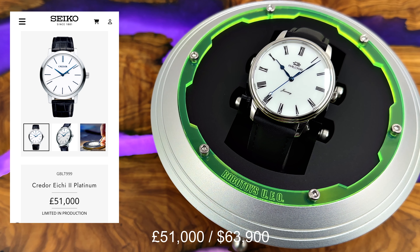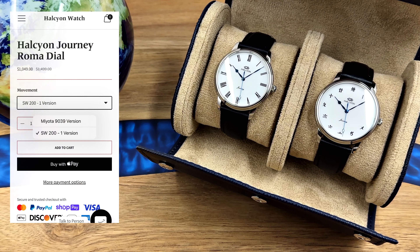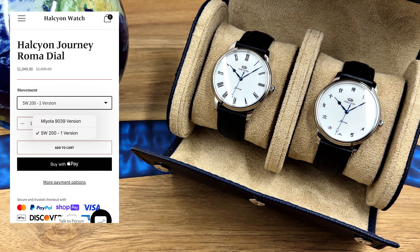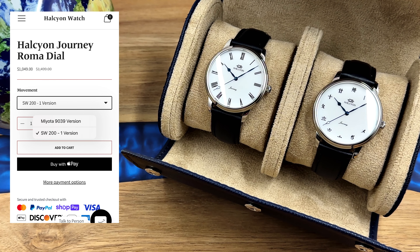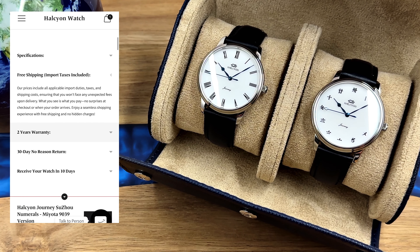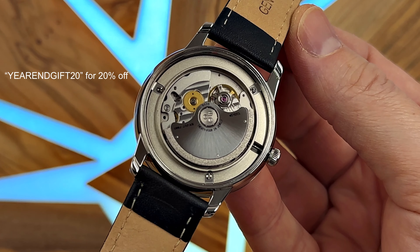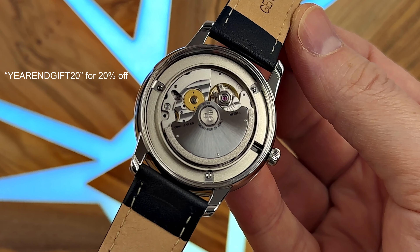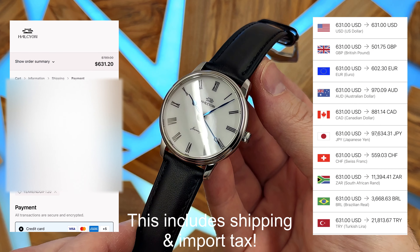Halcyon are offering a couple of dial options and a couple of movement options for their second watch, called Journey. You can have it with either the Miyota 9039 or SW200. You're going to pay a little bit more for the watch housing the SW200 — I don't think it's worth it personally. They also prepay import taxes, and shipping is free. So what you pay on the website is all you're going to pay. They're offering an additional 20% off at the moment. If you want the watch with the Miyota 9039, which I think is a perfectly capable and adequate movement, you're going to pay $631. If you want to upgrade to the SW200, a Swiss-made movement, it's going to be $839.